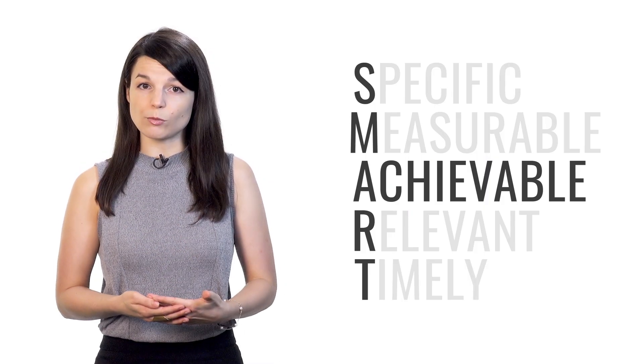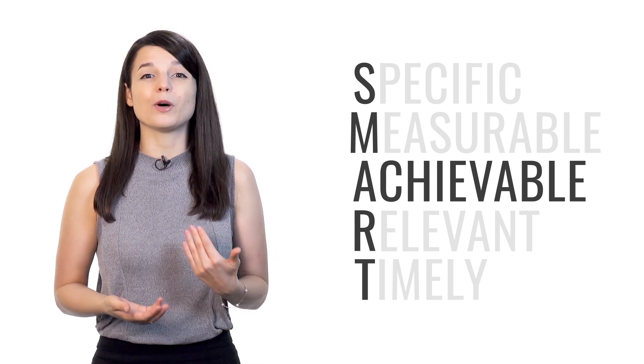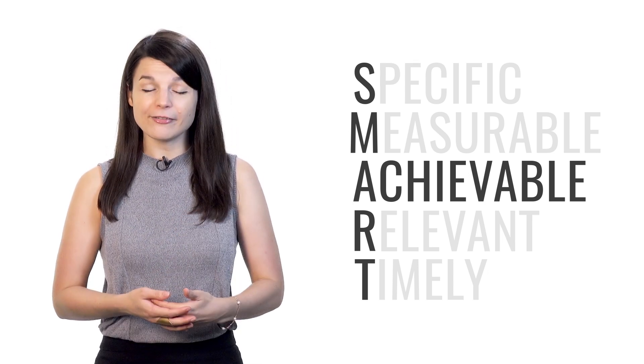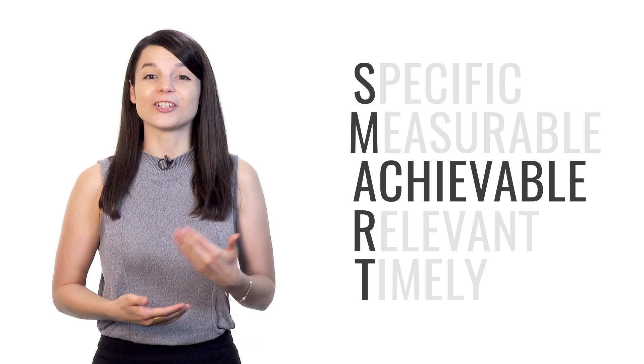A stands for achievable. Your goals have to be achievable. Many people want to become fluent in their target language immediately; however, this goal is unrealistic. If your goal is too challenging for your current level, it will only demotivate you. Instead, think about what results can realistically be achieved given your level, your resources, and any constraints such as time. So make sure your goal is actually achievable.